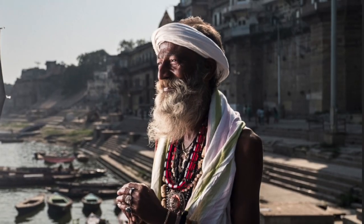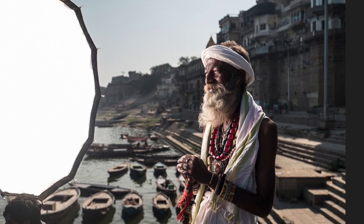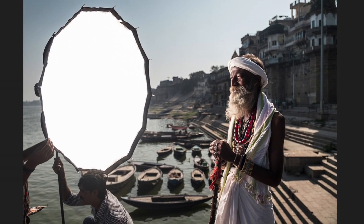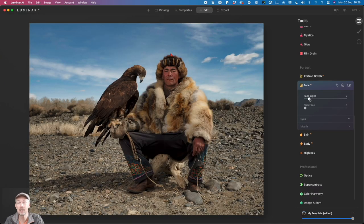I think this will be a tremendous time saver in my own photography because although I already use flash to balance my foreground and my background as much as possible in camera, I sometimes find I need to brighten my subject even more in post because my flash wasn't powerful enough. And although I can already do that to some degree in Luminar AI with the face light slider, Relight AI will give me a lot more control.